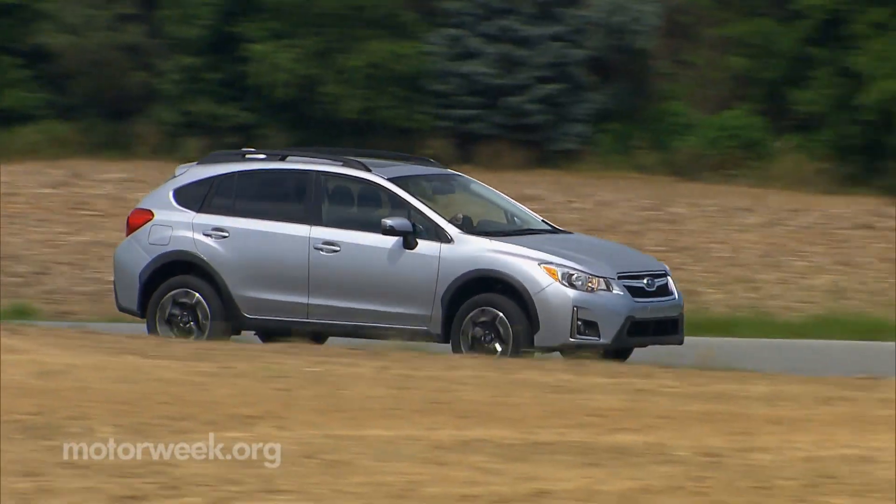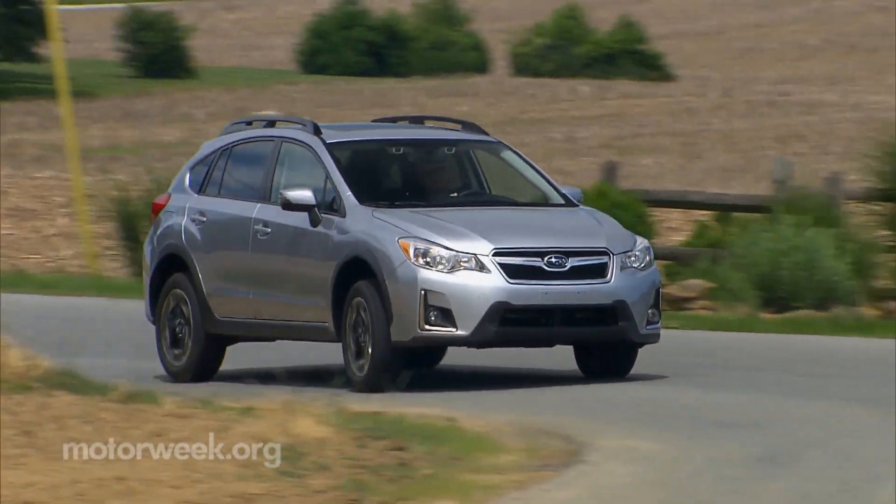So while the Subaru Crosstrek may not look that new for 2017, it simply offers more of what buyers are demanding. And it's available now, starting around $21,000.